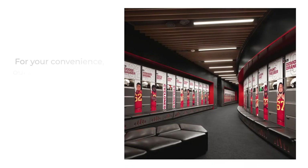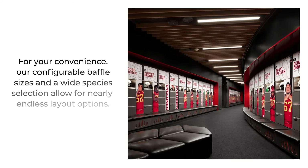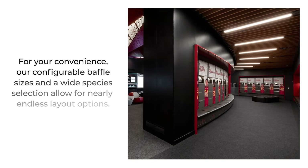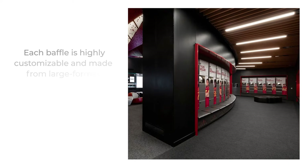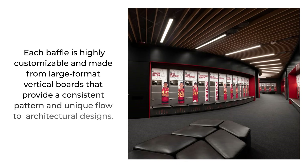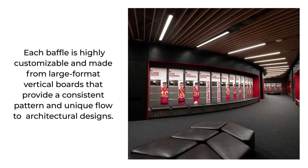Our configurable baffle sizes and wide species selection allow for nearly endless layout options. Each baffle is highly customizable and made from large format vertical boards that provide a consistent pattern and unique flow to architectural designs.